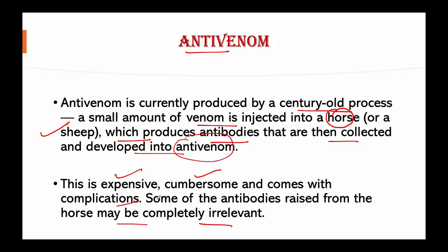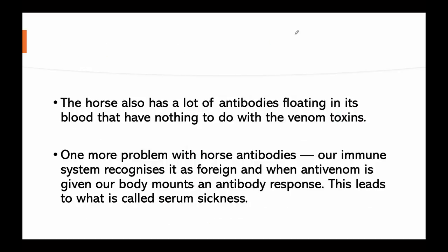Why has production of effective antivenom been challenging? Because venom is a complex mixture of an estimated around 140 proteins or peptides. Only some of these constituents are toxins that cause the physiological symptoms seen after a snake bite. The antivenom available today does not target these toxins specifically.